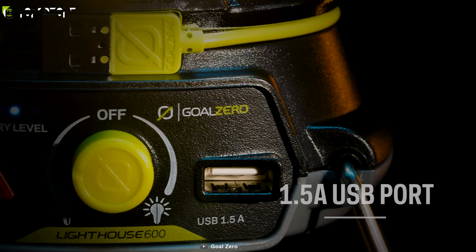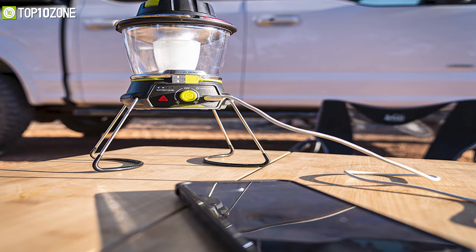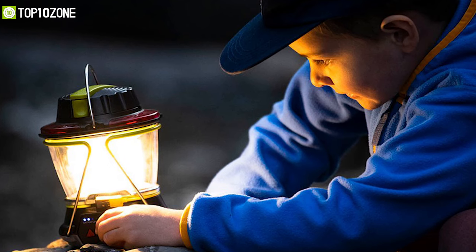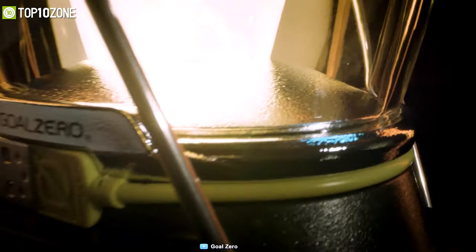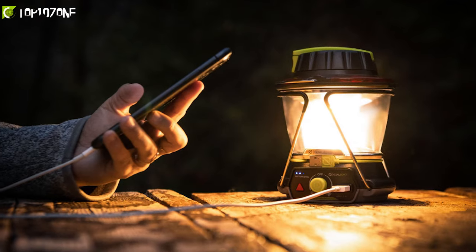With its internally-mounted battery, the Lighthouse 600 also doubles as a power hub for charging your phone and other small USB devices. In a nutshell, the Goal Zero Lighthouse 600 is an excellent lantern that can light up any situation and is perfect for outdoor events or emergency use.